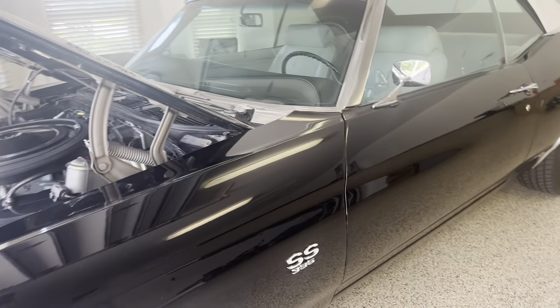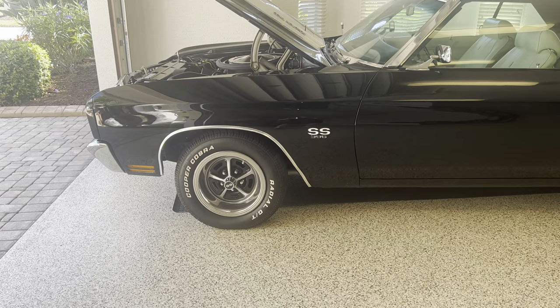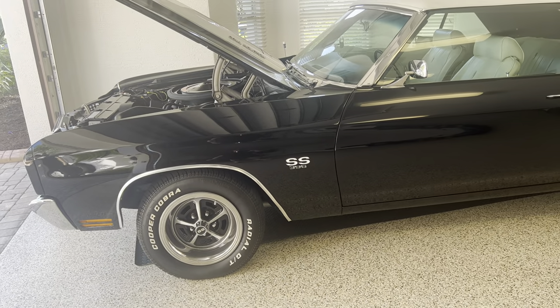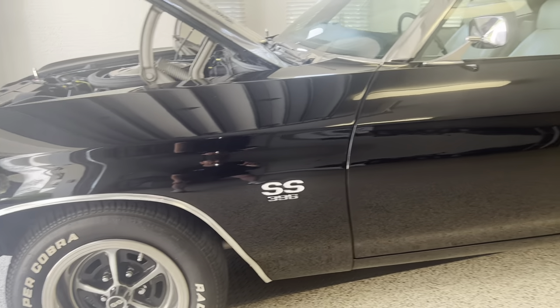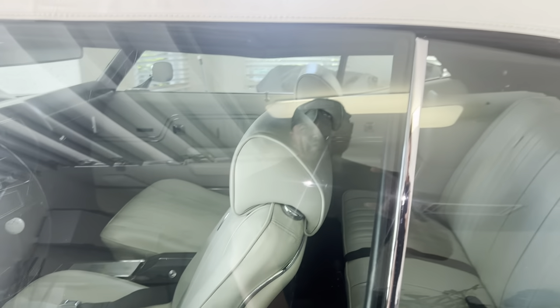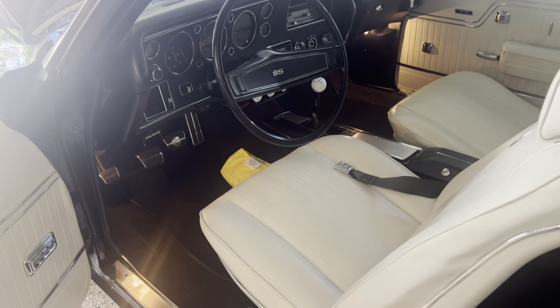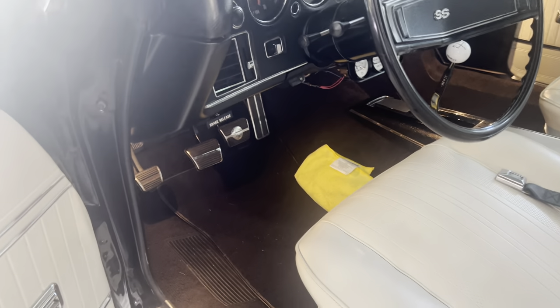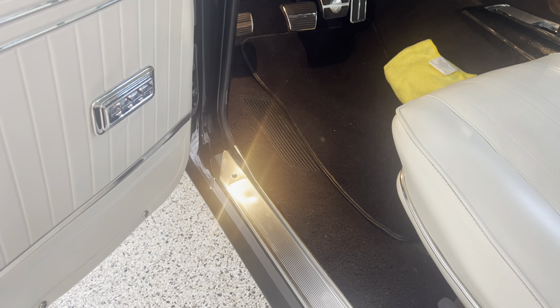Going down this side, I do believe these fenders have been changed because the SS396 emblems are a tad high — most people won't notice, but you can see they're just a fraction high. I do believe the doors are original to the car because the side glass is dated August of '69, and this glass is dated May of '69.